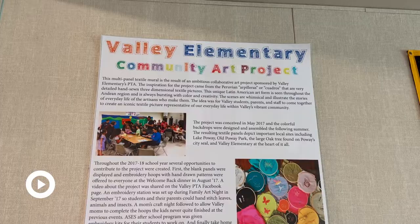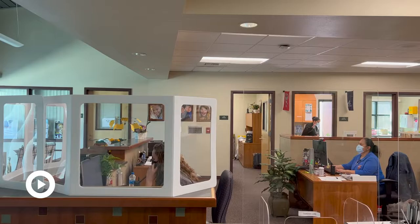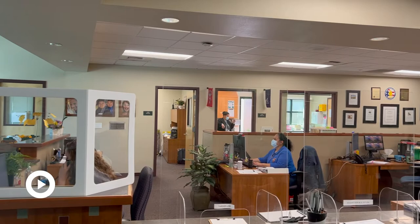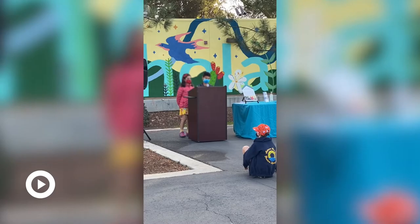Ricardo Sesena, the principal of Valley, was excited to provide the fifth graders with this tribute project. The initial idea came from our PTA volunteer art liaison, and she came to us with an idea partnering up with the ArtReach organization.